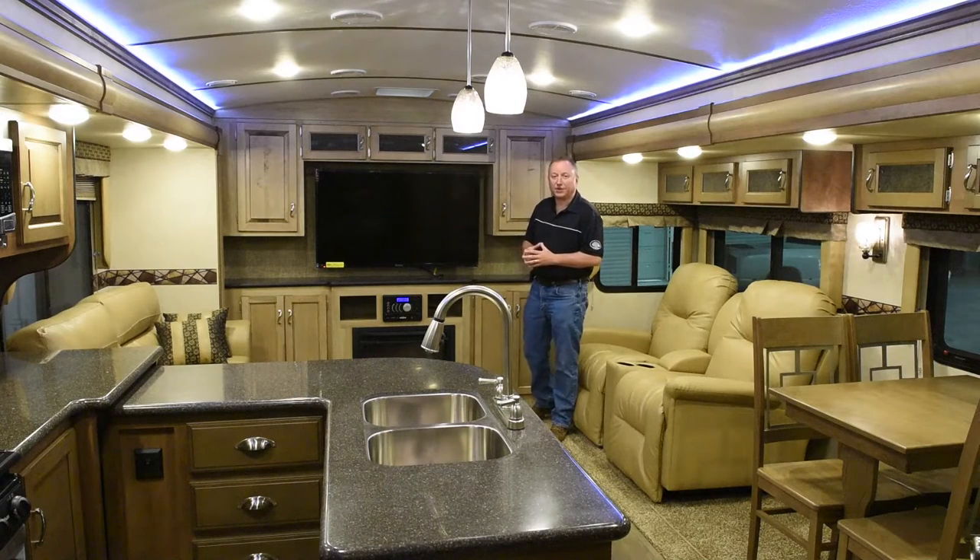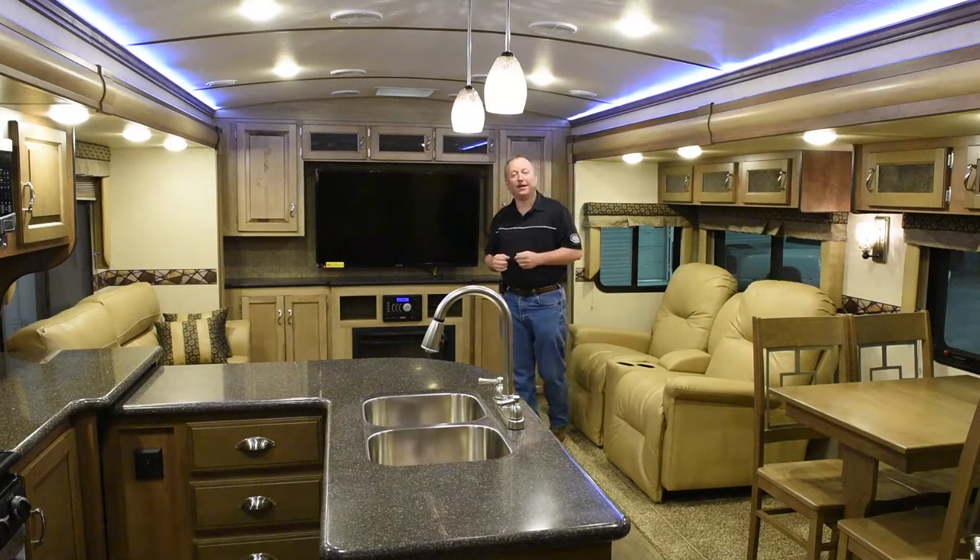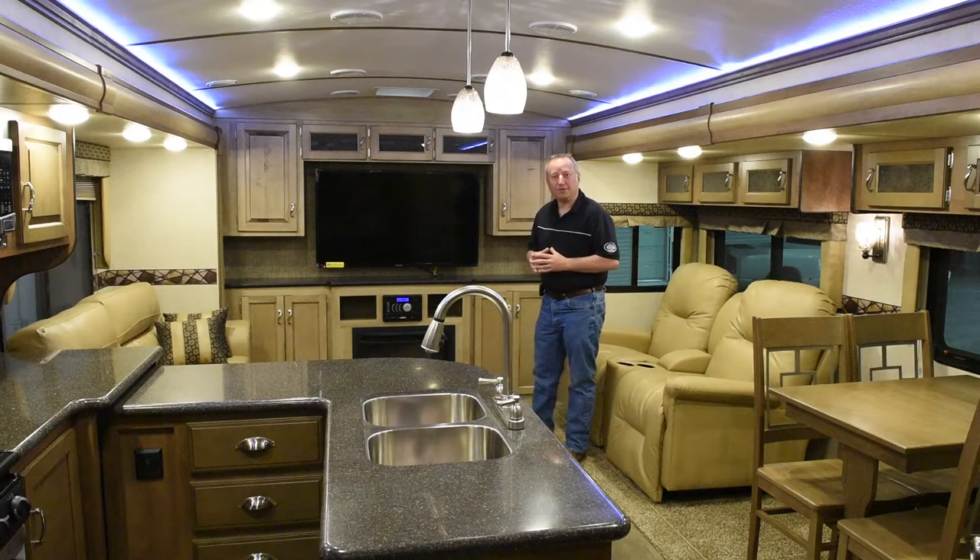This also features an optional fireplace. Nice thing about the fireplace, it does provide a small amount of heat with an electric element. So if you're at the campground and it's a little cool, you can warm up your trailer without using the propane that you spend so much money to buy.